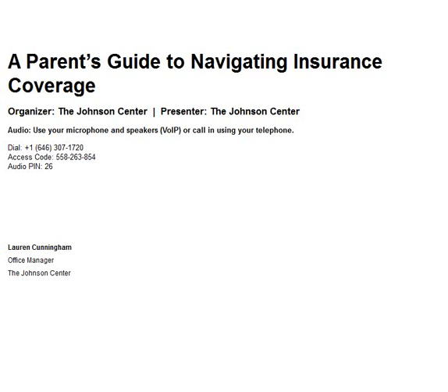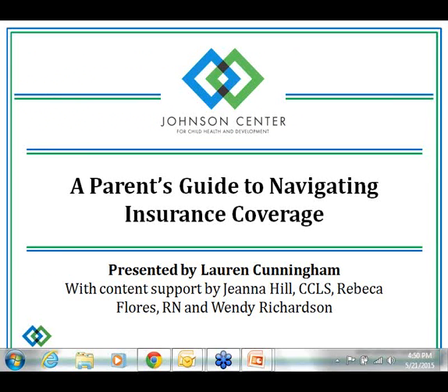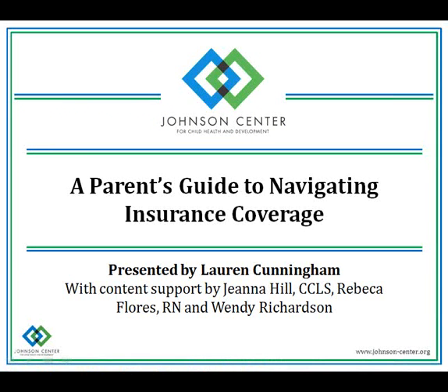Thanks Tiffany, and thank you all for joining me today for this presentation, A Parent's Guide to Navigating Insurance Coverage. We chose to present this topic because we've noticed common questions about insurance coverage from all the families that we serve. Through this presentation, we hope to provide a solid baseline understanding of insurance coverage, including terminology and claims processing.